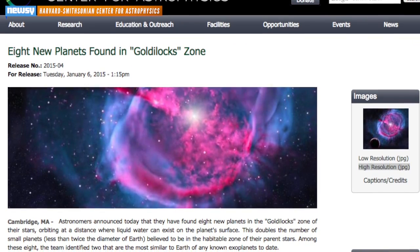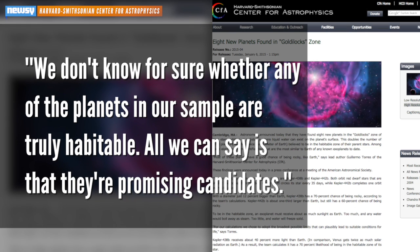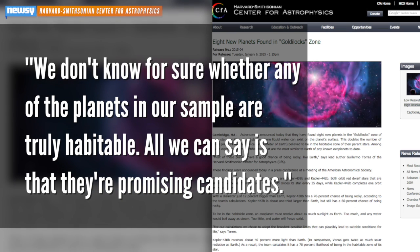The lead author of Tuesday's announcement said both planets have good chances of being rocky, though another researcher cautioned, we don't know for sure whether any of the planets in our sample are truly habitable. All we can say is they're promising candidates.